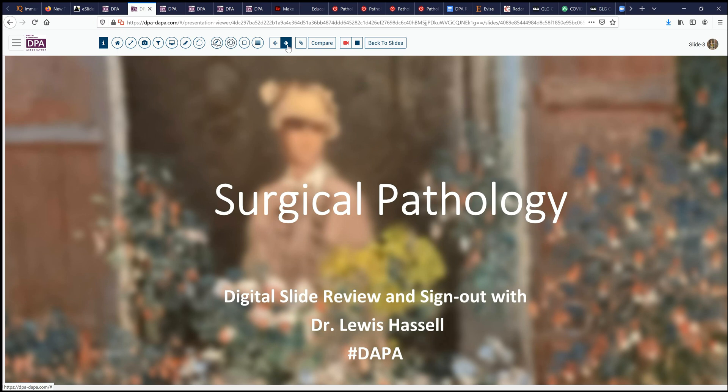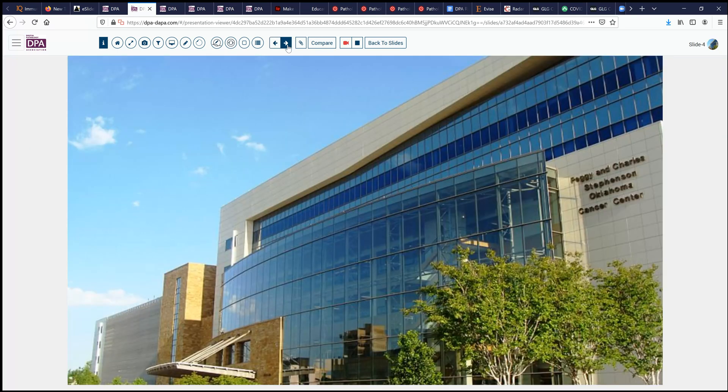Our cases, as usual, come from the Digital Anatomic Pathology Academy, and I am coming to you from the campus of the University of Oklahoma Health Sciences Center, home of the Stevenson NIH Cancer Center.